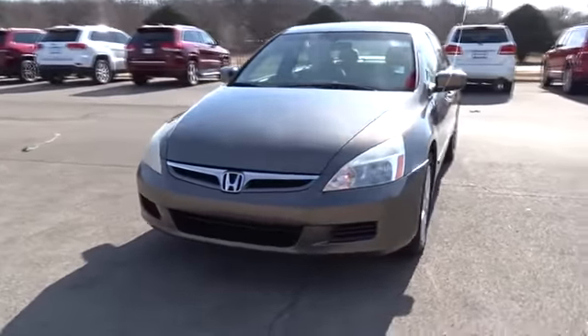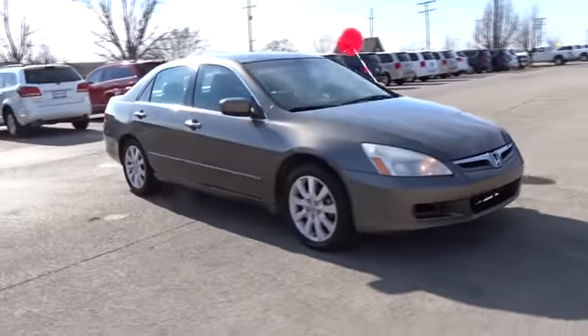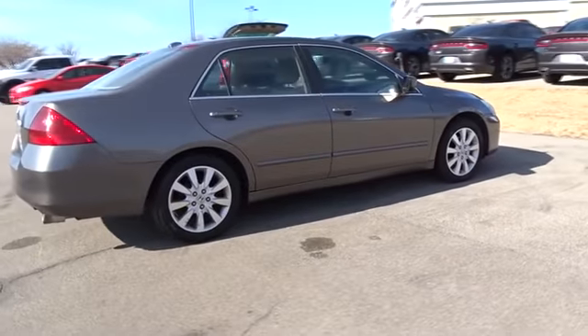The 2007 Honda Accord — ingeniously simple, yet overflowing with luxury and technological creativity. All that and more in the Accord. Here are some of this vehicle's great options.